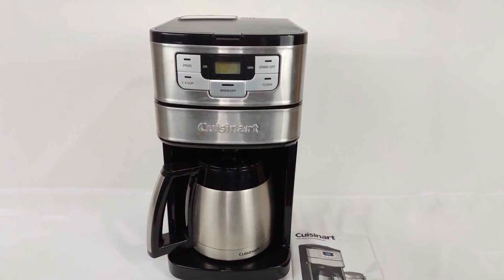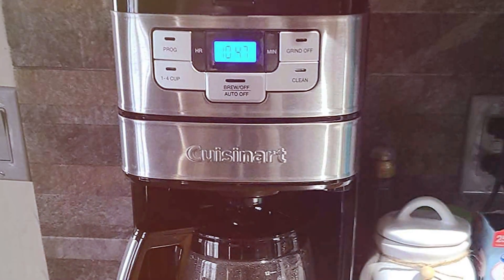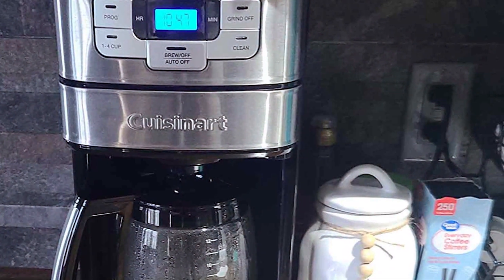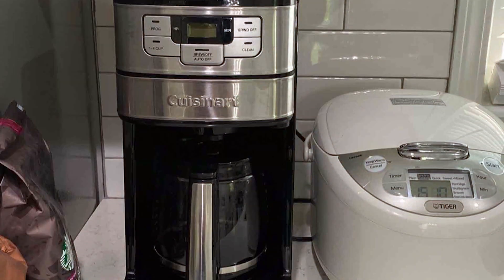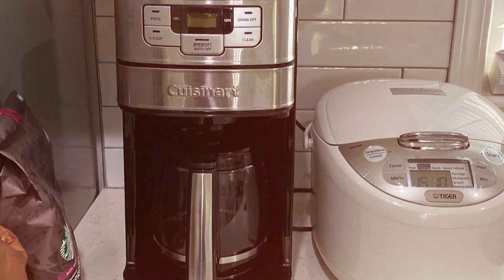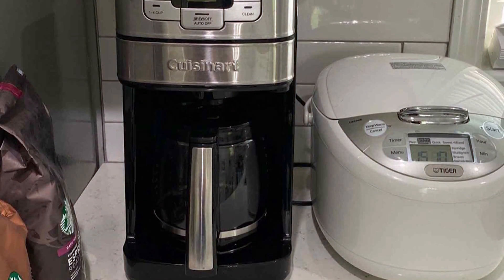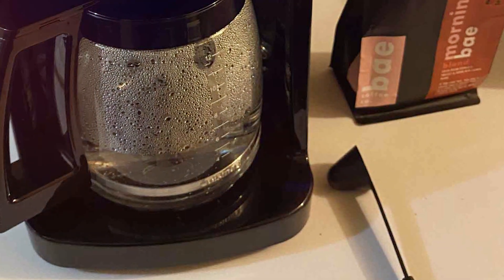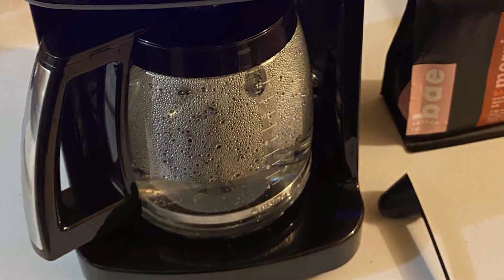The DGB-450 also has a 24-hour programmable feature, allowing you to wake up to the aroma of freshly brewed coffee. It's a stylish addition to any kitchen with its sleek design and stainless steel accents. It also features an auto shut-off function, ensuring safety and energy efficiency. In summary, the Cuisinart DGB-450 Grind & Brew 10-Cup Coffee Maker redefines your coffee experience, offering unparalleled freshness and convenience for coffee enthusiasts.